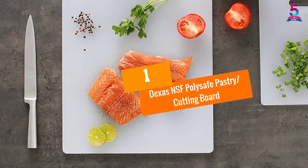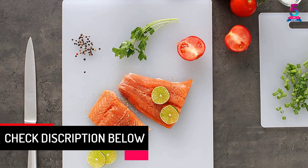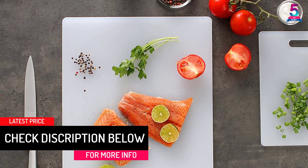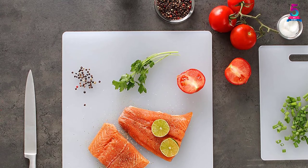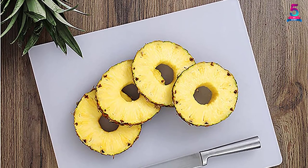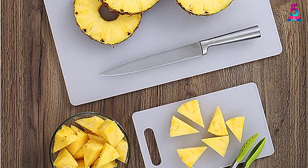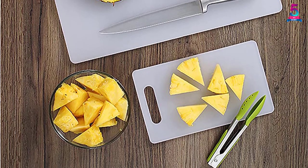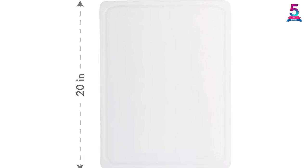At number 1, DEXA's NSF PolySafe Pastry Cutting Board. The pastry board provides you with an ample cutting and pastry surface, measuring 15 by 20 inches. It is safe to use as it meets both the FDA regulations and the NSF standards, which gives you the confidence to work with it. It is also non-porous and non-absorbent, which makes it resistant to bacterial growth. You can reverse the pastry board to act as a cutting board. It is easy to clean as it is dishwasher-friendly, and it is also durable and sturdy, ensuring that it serves you for an extended period.